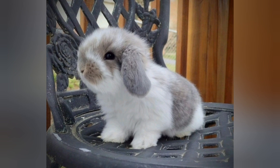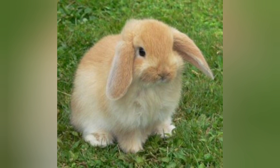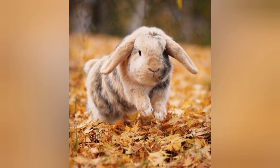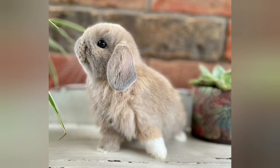Mini lop rabbits are the result of crossing small chinchilla rabbits with miniature French lops. This deliberate breeding effort aimed to create a compact rabbit with lop ears, and thus the mini lop was born. Thanks to their charming appearance and friendly nature, mini lops quickly gained popularity as beloved pets and show rabbits.